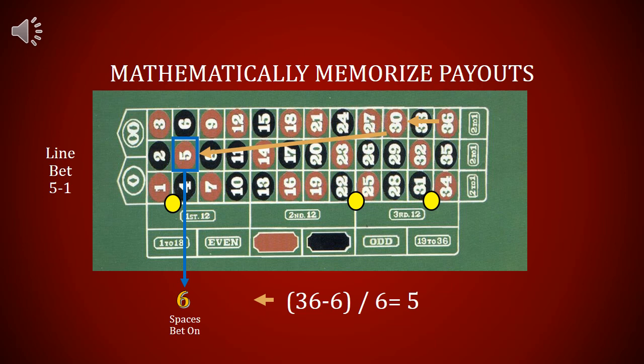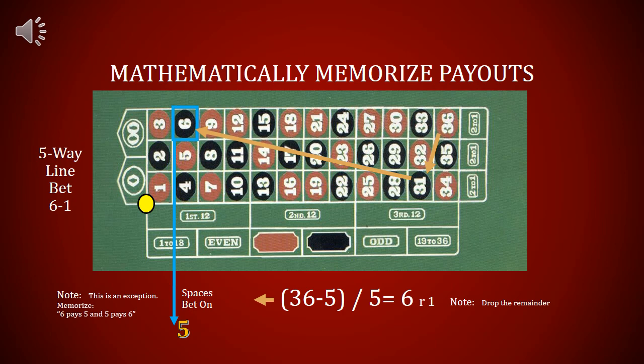36 minus 6 equals 30, and 30 divided by 6 equals 5. Betting on six spaces pays 5 to 1. For five spaces, 36 minus 5 equals 31 — wait, 5 pays 6. Remember, you want to memorize: 6 pays 5 and 5 pays 6. Betting on five spaces pays 6 to 1.